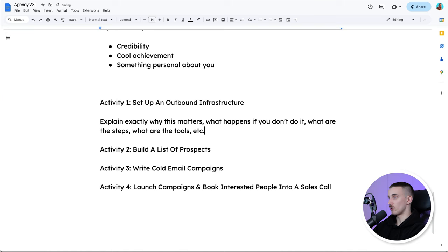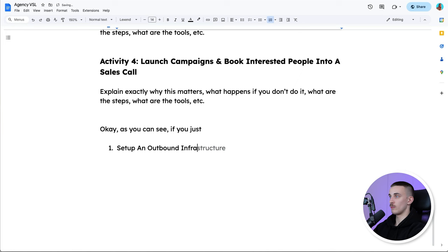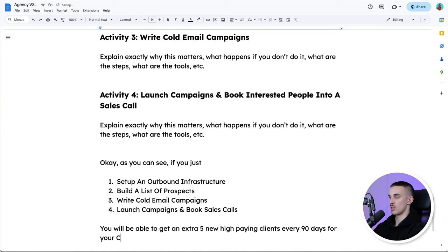Then when you have written the activity steps, quickly summarize. At this point they've gotten so much information their brain is completely overwhelmed — they don't know what to think, what to see, what to feel. So just wrap everything up and summarize the points you've made. Write something like: 'As you can see, if you just set up an outbound infrastructure, build a list of prospects, write cold email campaigns, and launch campaigns and book sales calls, you will be able to get an extra five new high-paying clients every 90 days for your cybersecurity business.'